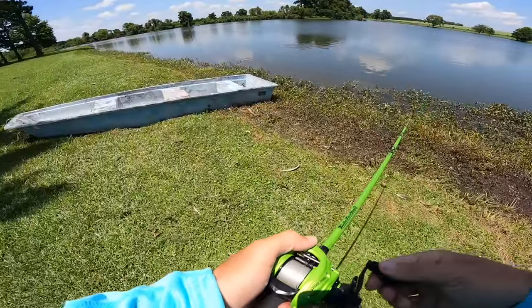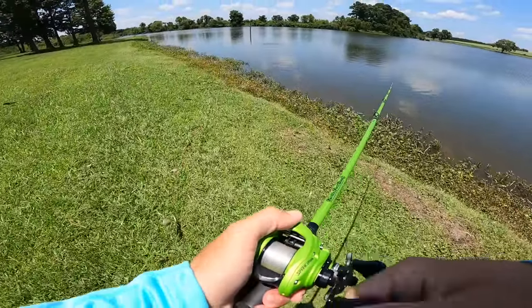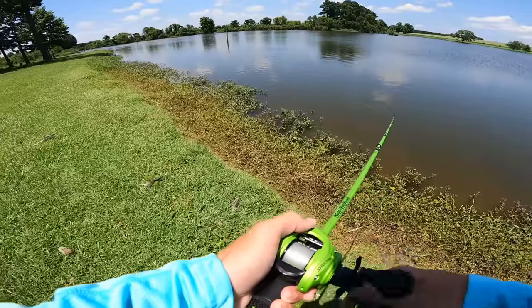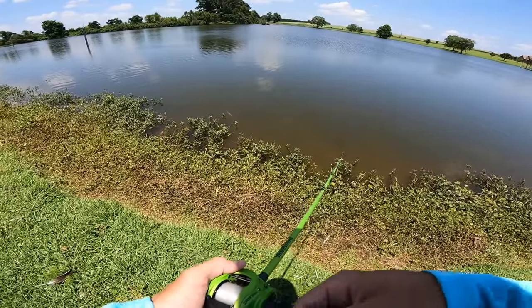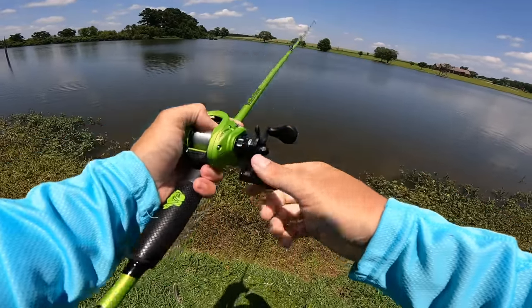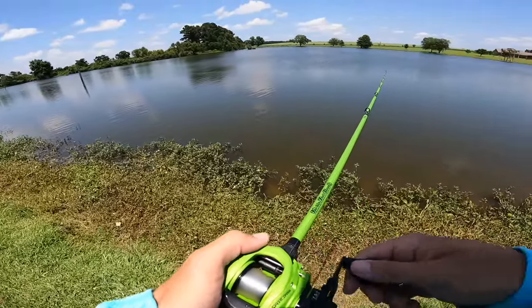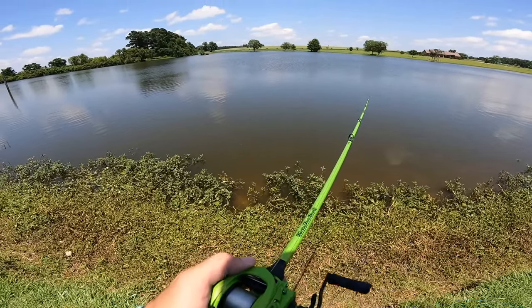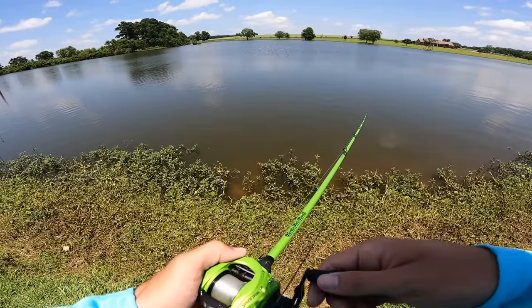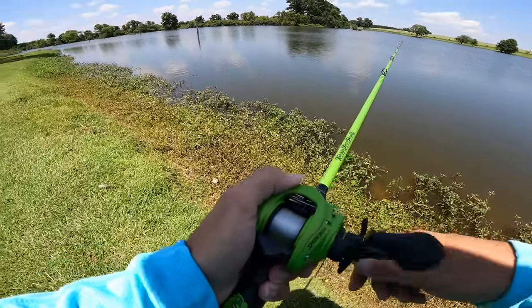I haven't seen the fish this active in this pond ever — this is by far the most active I've ever seen them. I just haven't seen fish this active in general the last couple of months. To be honest, the last five fishing trips it's been raining, so maybe we just finally got some good consistent weather after a few weeks and these fish are just ready to eat. It is just beautiful today — 90 degrees, a little hot, but just a beautiful day. That could be causing these fish to get crazy.